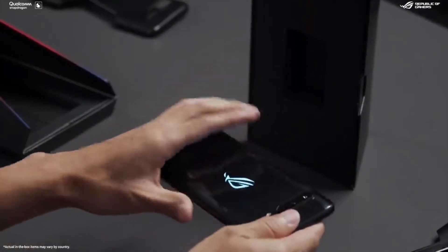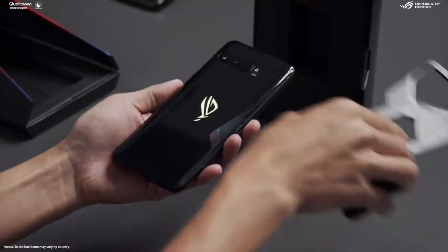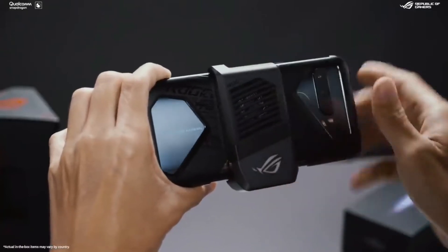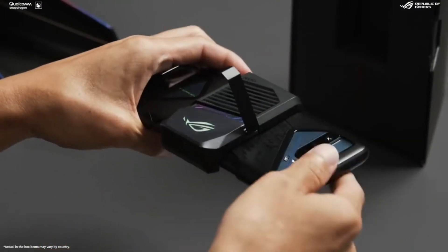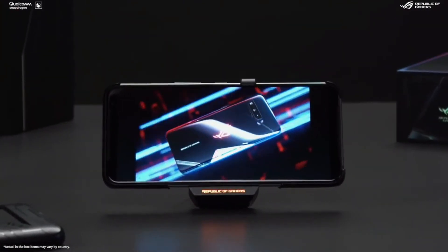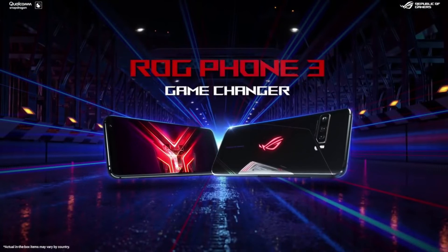The triple camera system on the ROG Phone 3 is designed to produce superb quality photos in any setting, featuring a flagship Sony 64-megapixel main wide-angle camera, an ultra-wide 13-megapixel second camera, and a macro camera. There is also a 24-megapixel front camera for high-quality group selfies and live streaming. This phone is the best gaming phone on the market today with outstanding graphics and gaming capabilities.